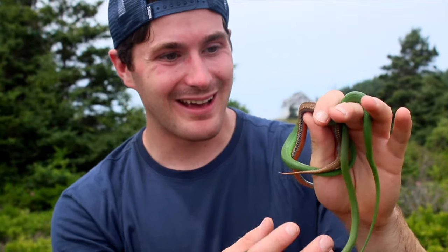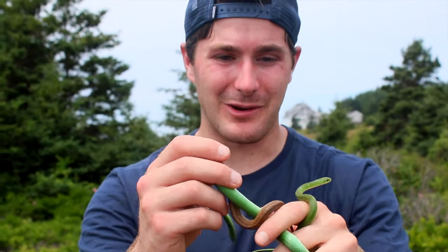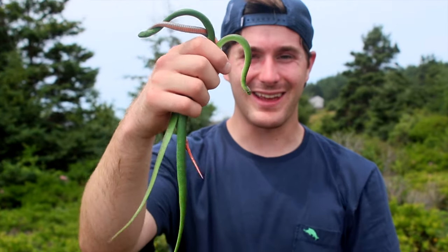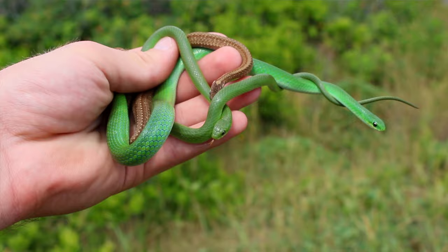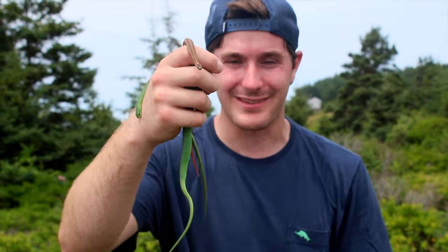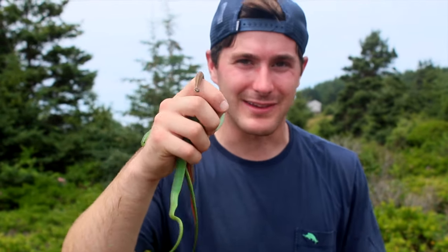Check this out — we just missed the flip clip, but we double-flipped a red belly and a green snake. A ring neck got away, and then just a rock over we got this huge gravid green snake. We flipped about 20 rocks with nothing except a wasp sting in the ankle, and then we flip three in a row and get this stuff. It seems like we've got a good section here.